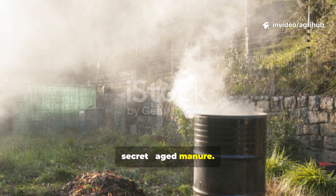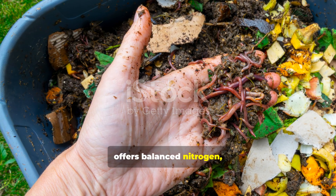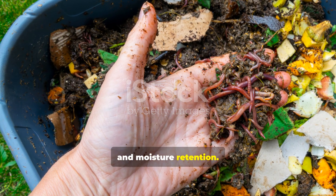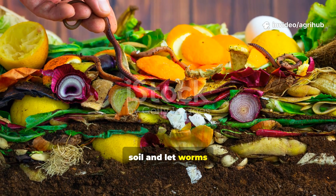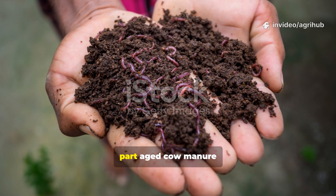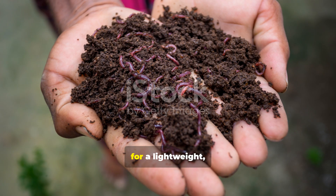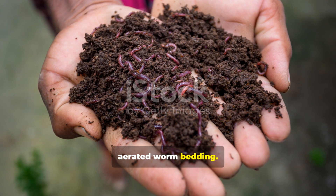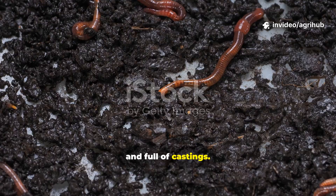In every thriving worm colony lies one secret: aged manure. Cow manure, when properly composted, offers balanced nitrogen, microbial life, and moisture retention. Spread a two to three centimetre layer on top of your soil, and let worms pull it in naturally. Modern tip: mix one part aged cow manure with one part cocoa peat or rice husks for a lightweight, aerated worm bedding. Within weeks, you'll notice your soil becoming richer, darker, and full of castings.